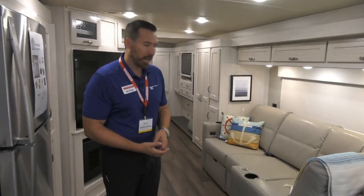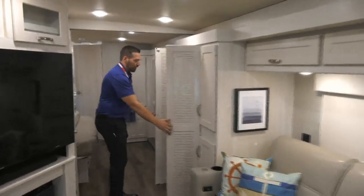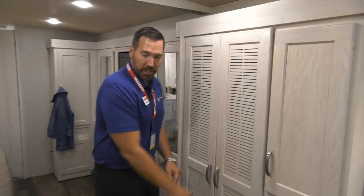We want to make it more like home — residential refrigerator in this 38-footer. And then we have a washer/dryer stacked combo. We put the washer/dryer in here, and this is what we call our bath and a half, so you have a half bath here.